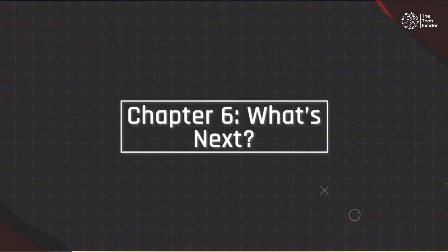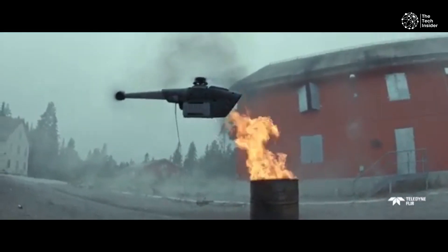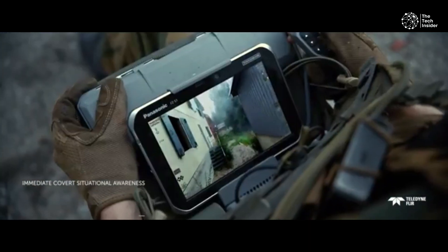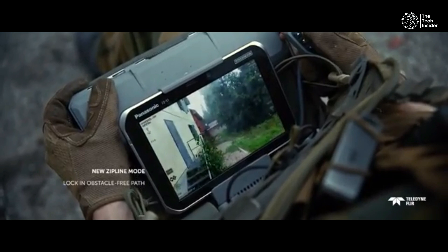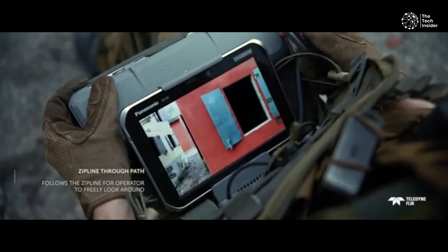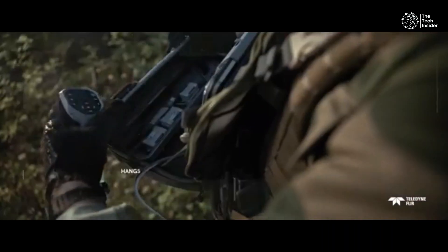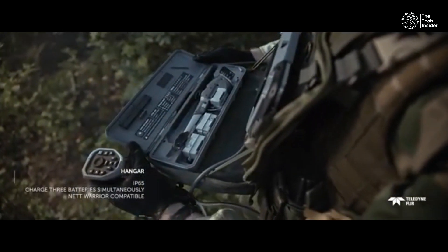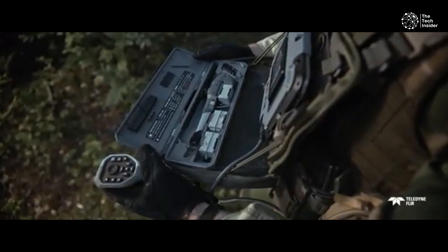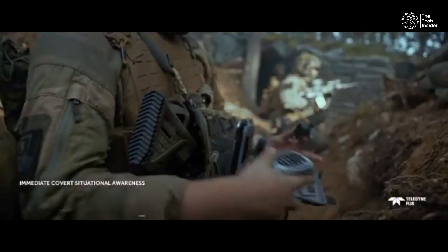Chapter 6: What's Next? As we look to the future, it's clear that nanodrones like the PD-100 Black Hornet will play an increasingly important role in both military and civilian applications. Their small size, advanced features, and versatility make them ideal for a wide range of tasks, from surveillance and reconnaissance to search and rescue. As technology continues to advance, we can expect even more impressive capabilities from these tiny powerhouses. Next time you hear about a high-tech drone making waves in military or rescue operations, remember the little Black Hornet that could — a testament to how the most impactful innovations often come in the smallest packages.